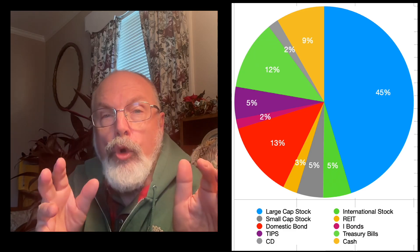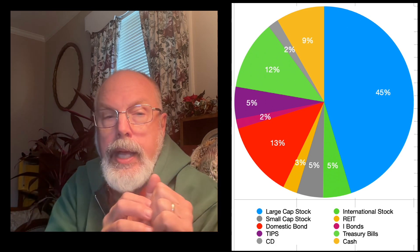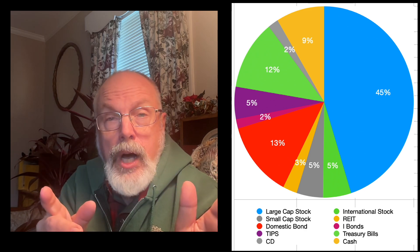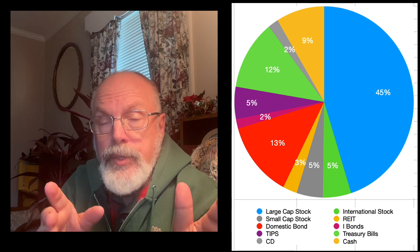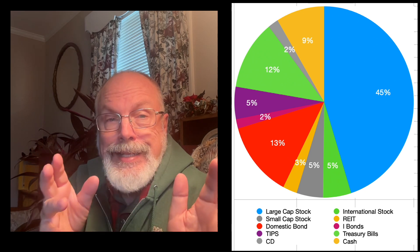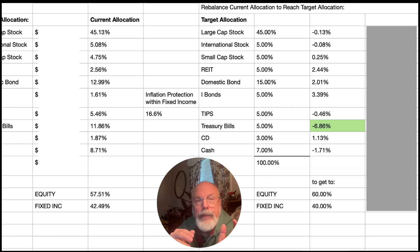On the allocations tab of the spreadsheet, I have an overall look at the asset allocation of our entire portfolio. It's about 45% large cap, 5% international, 5% small cap, 3% REIT or Real Estate Investment Trust funds, 13% domestic bonds, 2% I-bonds, 5% TIPS — now mostly individual TIPS but there is some VTIP from Vanguard for short-term TIPS — 12% in T-Bills, 2% in CDs, and 9% in cash. I have a table that compares the current allocation with my target allocation and tells me the percentage and dollar amount of how much I need to move to get to the right allocation.